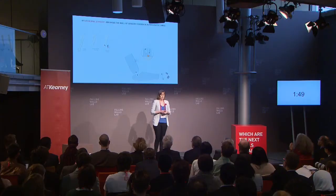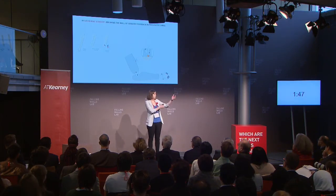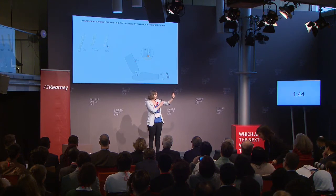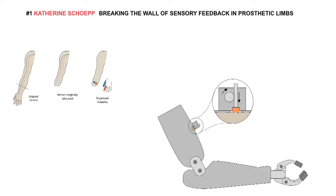We can harness that channel of information using something called a tactor. Essentially, it's a small pushing device that we mount non-invasively over top of the skin. So as their hand closes on an object, it presses on their arm, and they get an indication of that grasping strength.